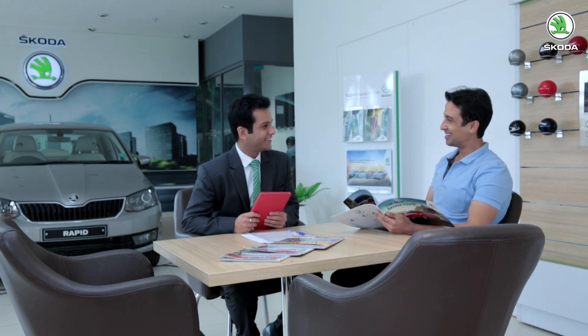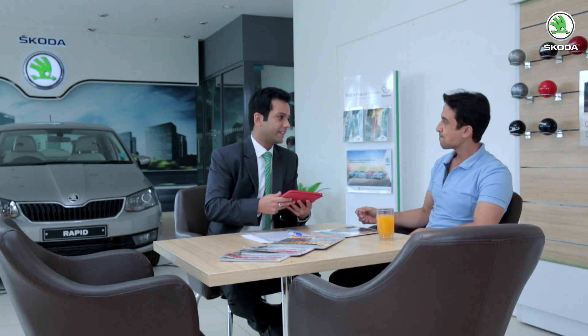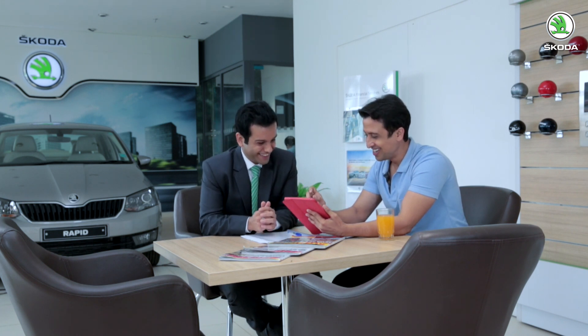Back at the dealership, Sameer offers Mr. Kumar something cold as it was very hot outside. Sameer asks how Mr. Kumar found the car, and Mr. Kumar responds enthusiastically: "It was amazing — a very, very nice test drive. It felt good because you are a driving enthusiast yourself. I really liked the car. Let's proceed with whatever you have to offer." Sameer then requests Mr. Kumar to fill in a feedback form about the test drive experience. Mr. Kumar rates the drive quality as very good.